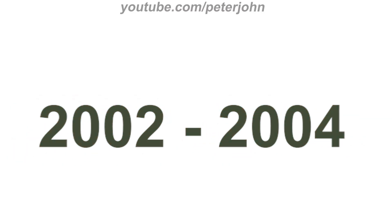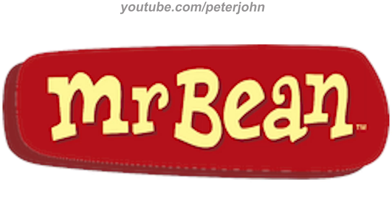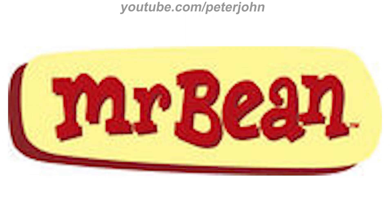2002 to 2004 and 2015 to 2019: there is a red rounded rectangle and inside it there are the words 'Mr.' and 'Bean' in yellow text.